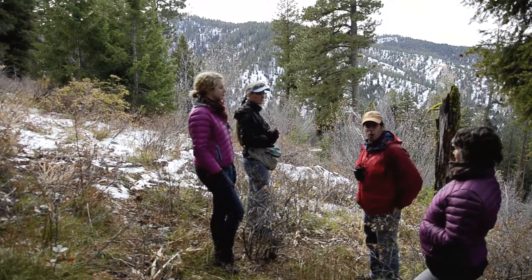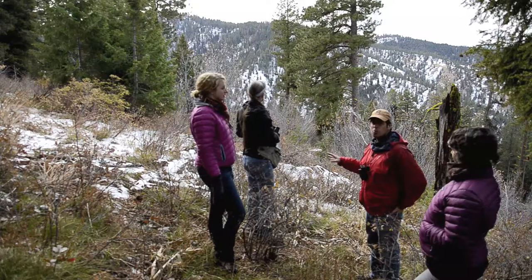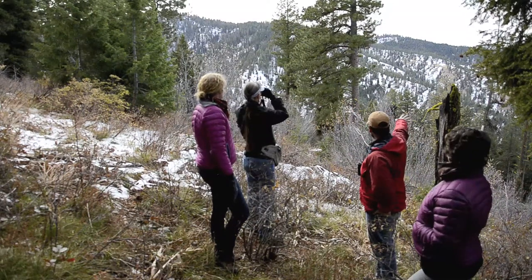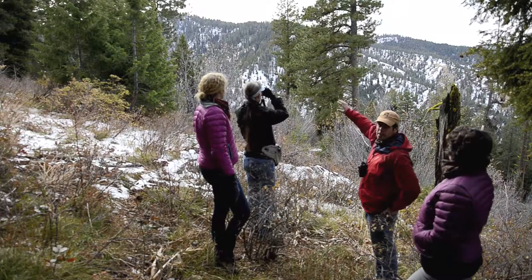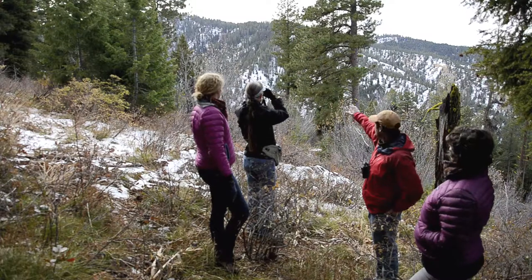We're out here on a field trip to learn more about the Kumo exploration project and the proposed potential Kumo mine. Right now, what we have in front of us is this hillside — the deposit that Mosquito Gold is currently exploring for copper and molybdenum.